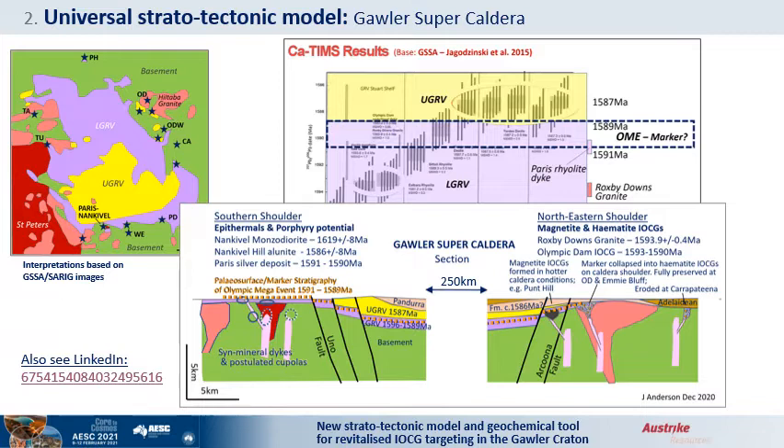Precise dating is now able to resolve the rapid sequence of OME events. The lower Gawler Range Volcanics, or GRV, were extruded between 1597 and 1589 million years, whereas the upper GRV dacites were rapidly emplaced at 1587. The Paris dykes and GRV host occur in the 1591 to 1589 transition. The timing of the Olympic Dam deposit is also in this range. The best fit for these data is the Gawler Super Caldera model, with rapid extension and collapse triggering the OME, mineralizing dykes and cupolas telescoped into the caldera shoulders.